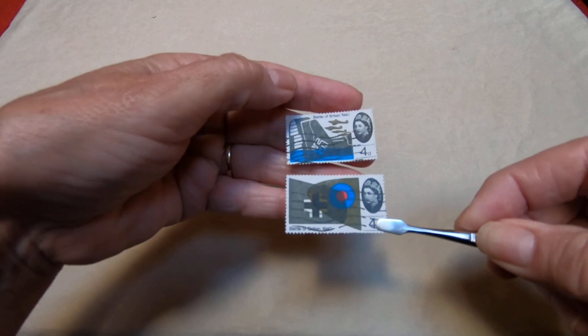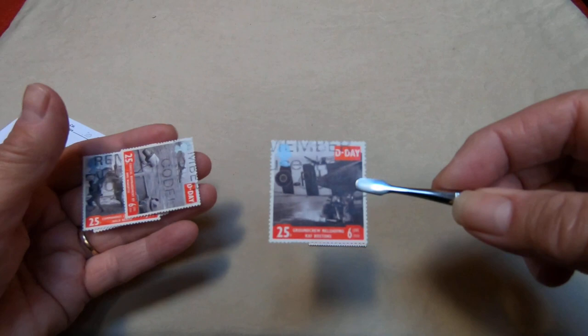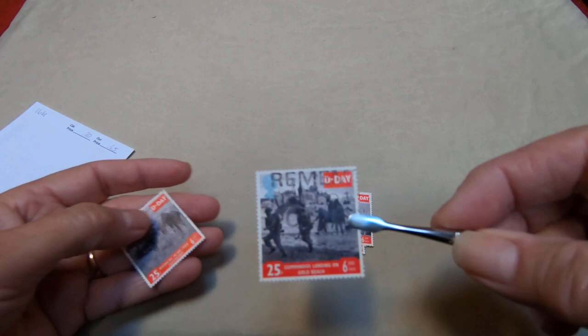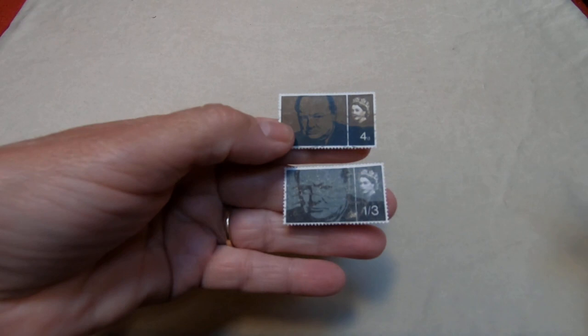Speaking of wars, Great Britain took part in World War I and World War II. These are depicting the Battle of Britain in 1940. They have a series that England puts out commemorating D-Day, and I think they're rather splendid — they actually show photographs of the D-Day activities. That's a set. One of their other notable personages during wartime was Churchill, and these are two issues that were issued to commemorate Churchill.